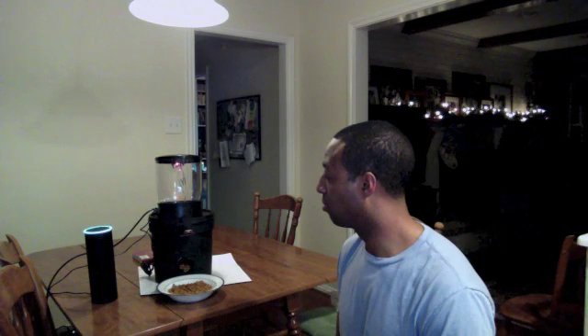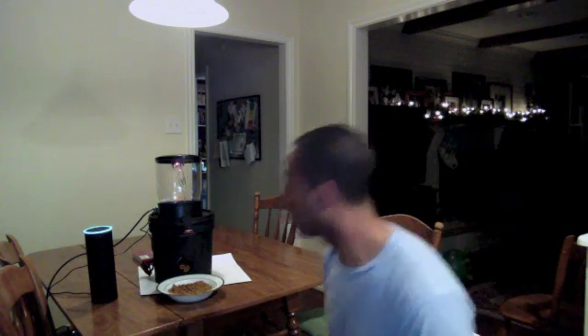Alexa, ask cat feeder to feed the cat one ounce. [Alexa:] I just checked your food bowl. It looks about 100% full. I've just put a picture of your cat's food bowl in the Alexa app. Are you sure you want me to give the cat food? [User:] Yes.